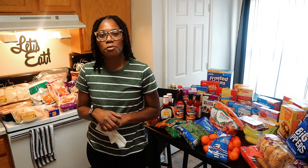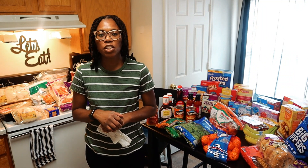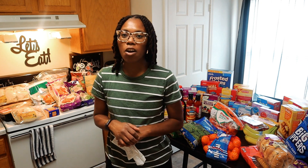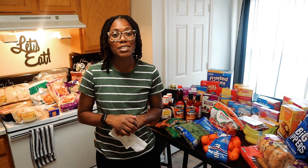Hello everyone, welcome back to my channel. My name is Chantelle Renee if you are new, and if you're a returning subscriber, hey y'all, welcome back to another grocery haul. I went to my favorite place which is Aldi's. I did end up spending $202.80.